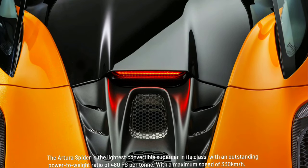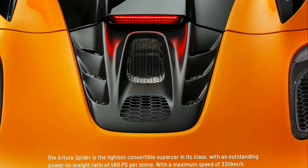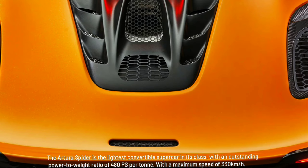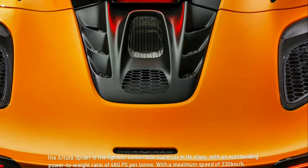The Artura Spider is the lightest convertible supercar in its class, with an outstanding power-to-weight ratio of 480 PS per ton. With a maximum speed of 330 km per hour, the Artura Spider offers thrilling levels of performance.